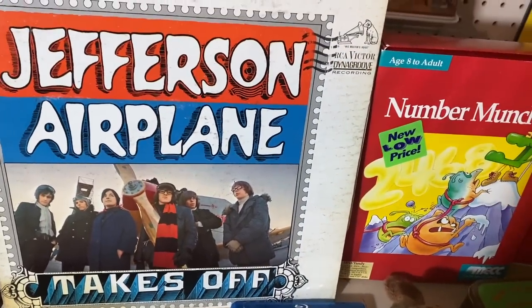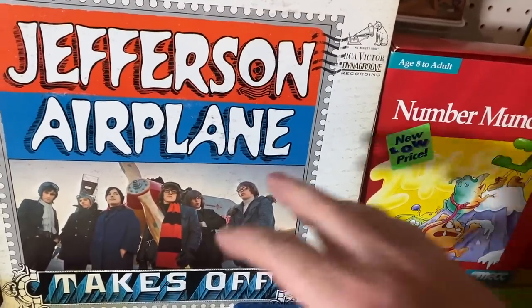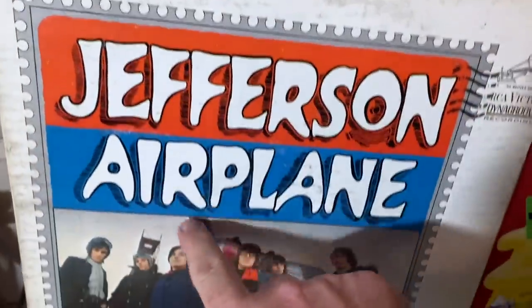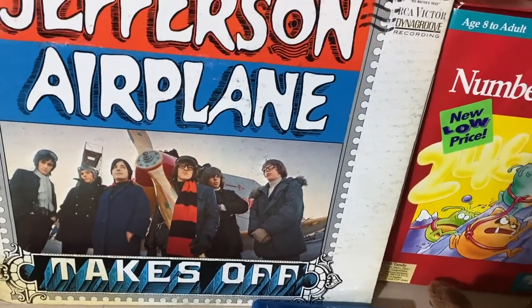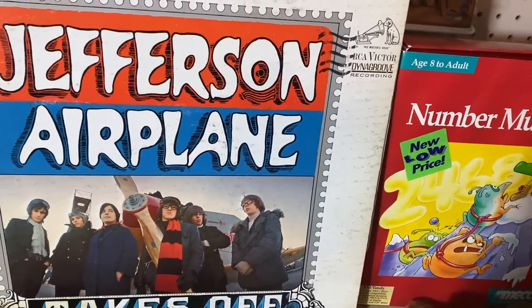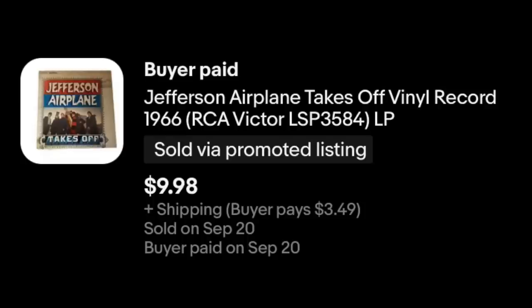Jefferson Airplane Takes Off. Now, this is a very good vinyl. This one's in not great shape — this is a listener, not a great looking album at this point. But it's a great album and so I still picked it up. I knew it would sell, and it did for $9.98 plus shipping.